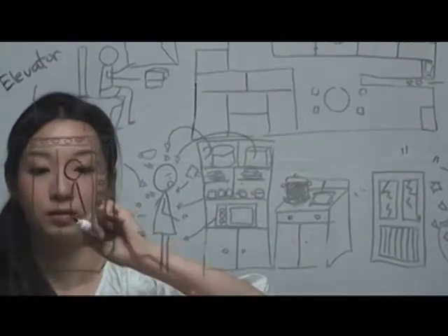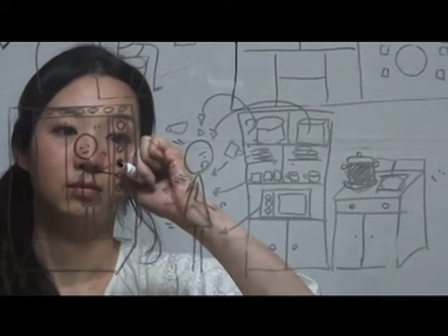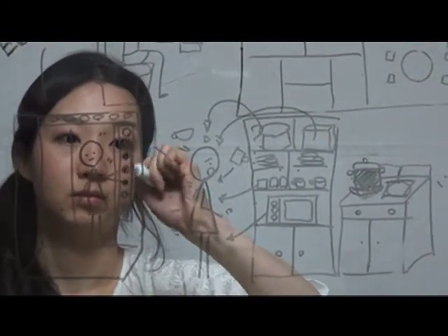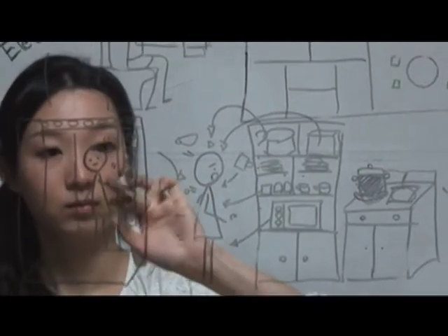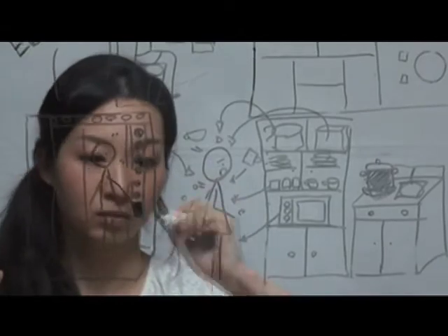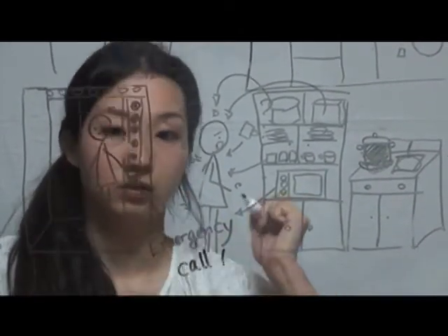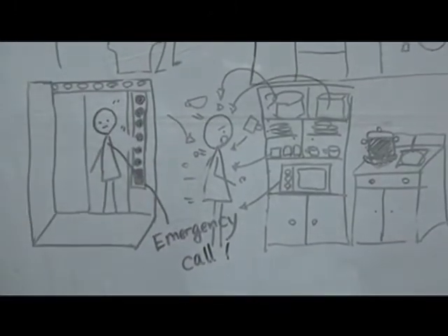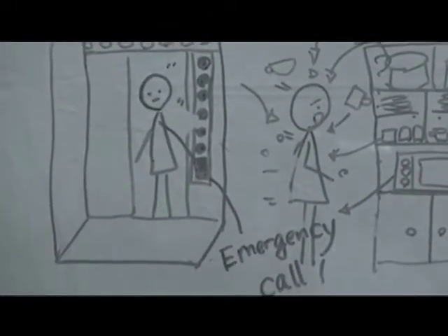Elevator. Push all of the buttons and get out of the elevator when it stops at the nearest level. If you are trapped in an elevator, push the emergency button, which can contact the outside of the building, and wait for instructions.